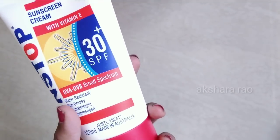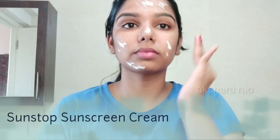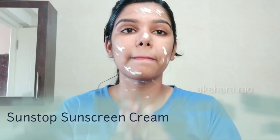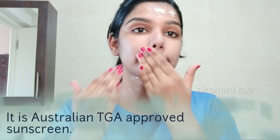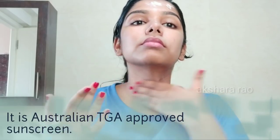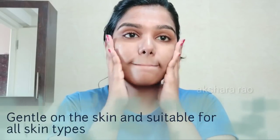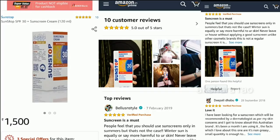Made in Australia, 120ml. To apply: first apply your moisturizer, then apply the sunscreen and tap it into the skin — it acts as a shield. The consistency is thick and forms a layer. It is water resistant. When you apply the sunscreen, you can see it does not leave a white cast — this is the demo.